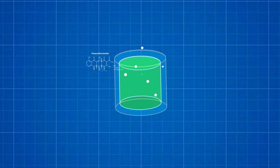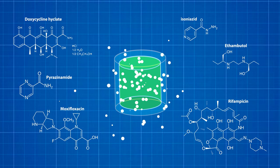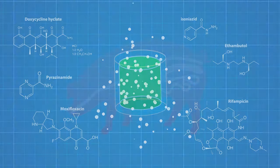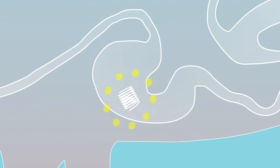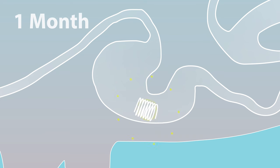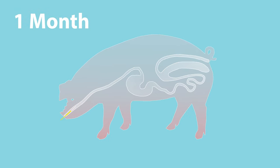We developed novel formulations for 6 TB antibiotics and demonstrated the ability to release them over the course of 28 days in vitro. We then showed that the device can safely reside in the stomach in vivo in a pig animal model, while releasing grams of an antibiotic for one month. A retrieval device was also able to successfully locate and pull the drug delivery device out from the stomach through the esophagus in vivo.